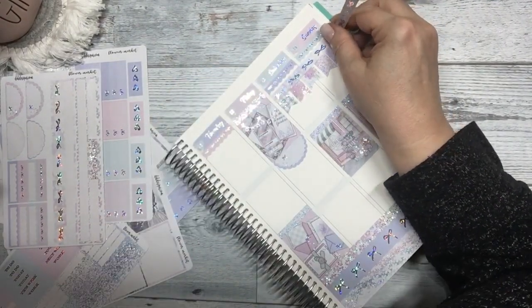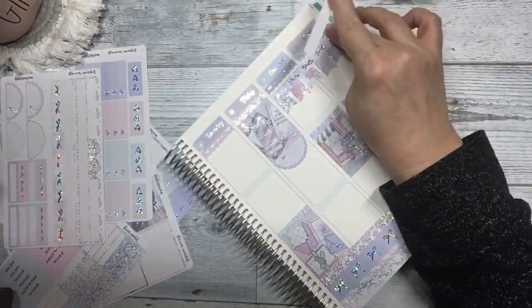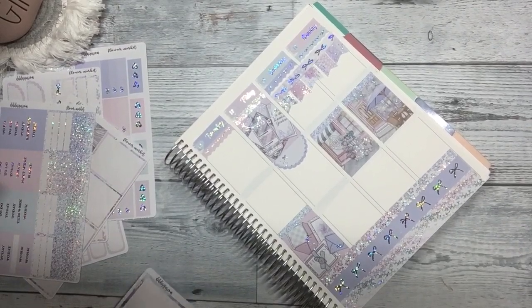And then I'm going to use the long washi for the header of that to cover the top. And the weekend section is set.